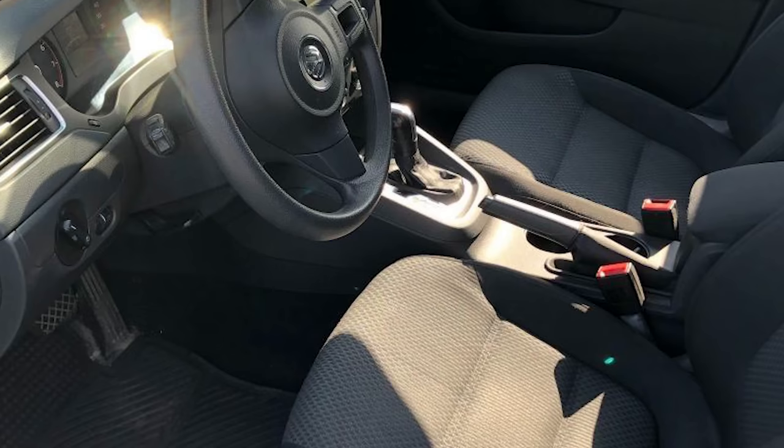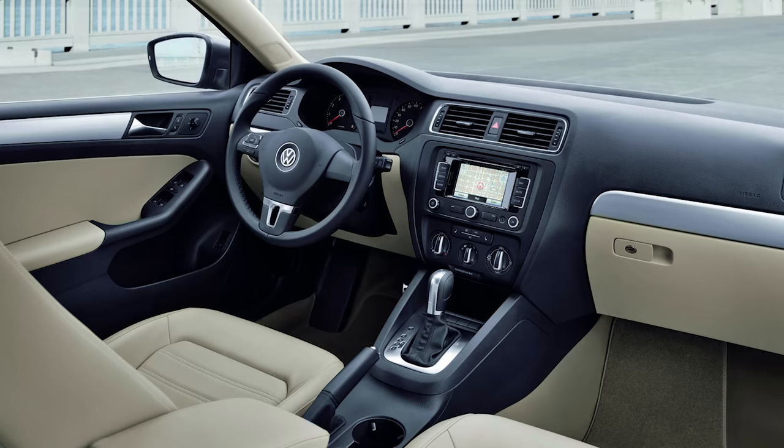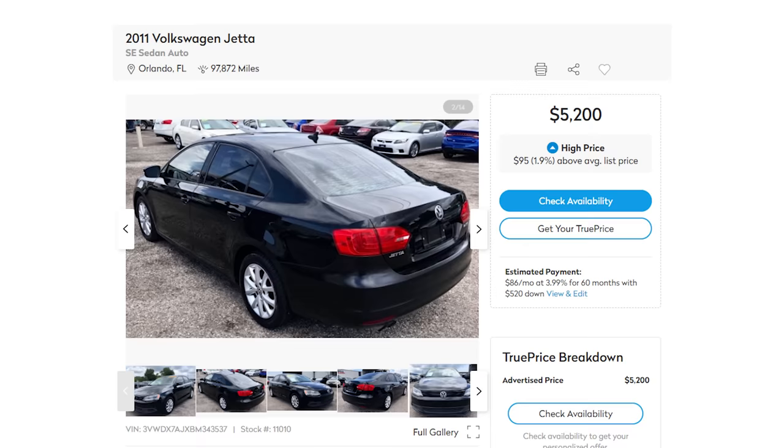If you think this is your ideal first car, we definitely recommend getting the soft plush interior instead of the hard leather they tried to replace it with. Sure, leather looks way better, but if your butt's going to sit on something for hour after hour multiple times a week, wouldn't you want it to be comfortable? And look — an SE model Jetta with under 100k on the clock, just slightly over budget, but if you use the ideal car strategies, you're going to get it for under 5k.